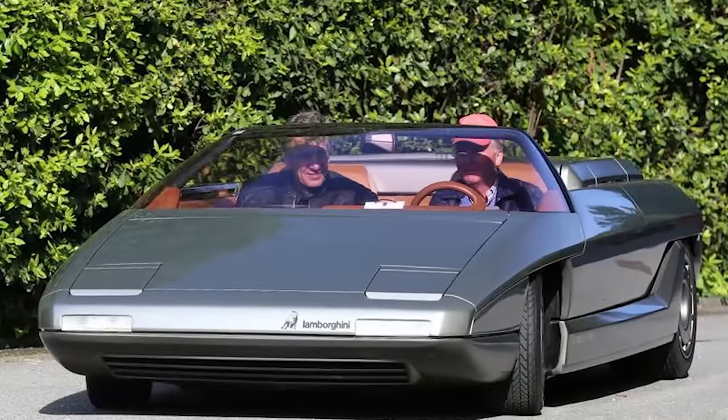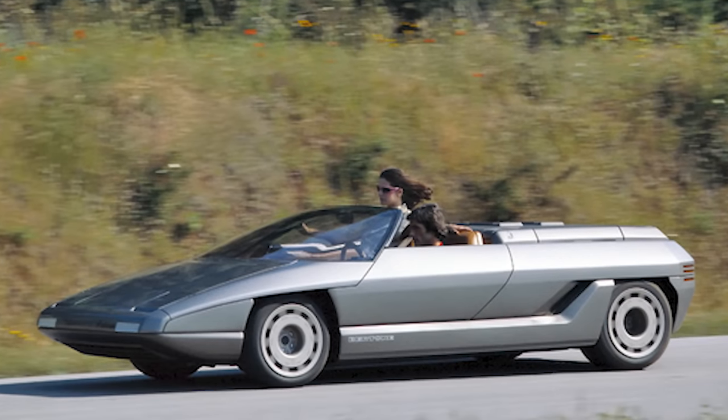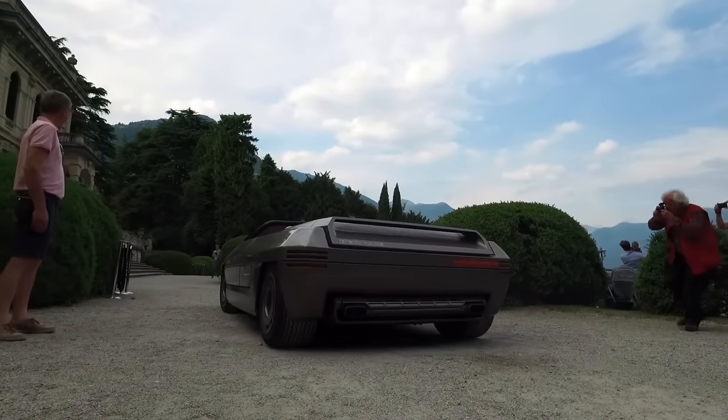Even though it had an influential design and was featured in several movies, the Lamborghini Athon ended up as a museum display after the company went bankrupt.